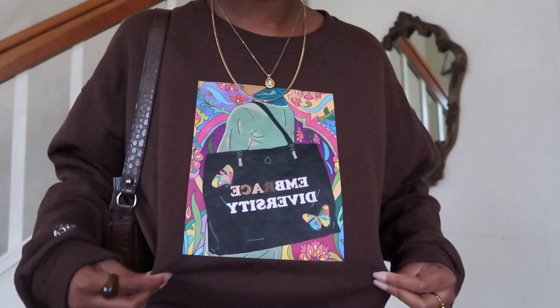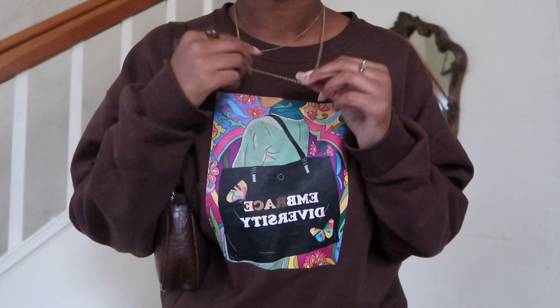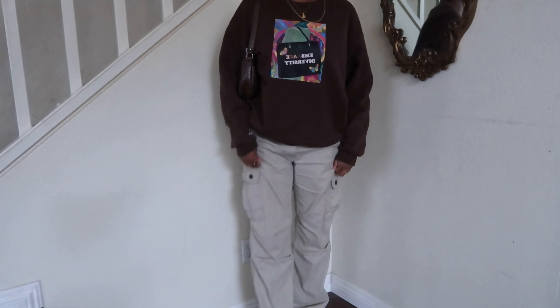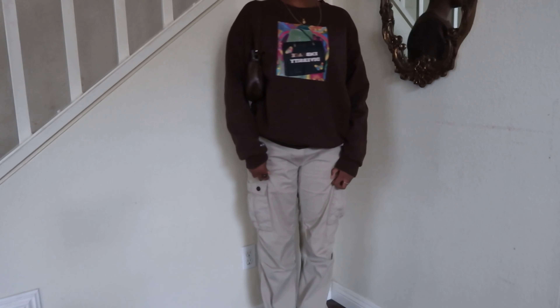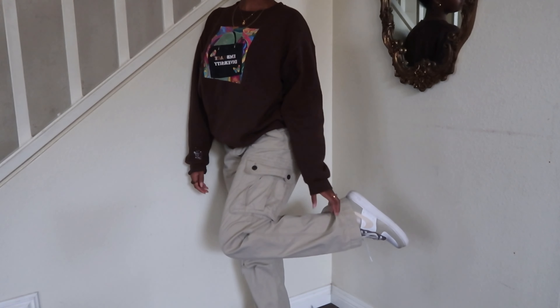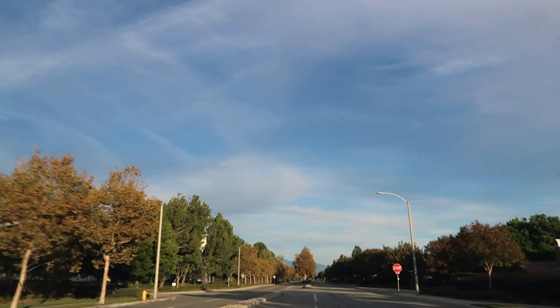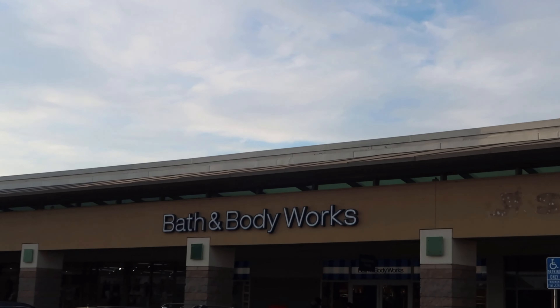I want to show y'all a quick fit check because I think my outfit's pretty cute today. You guys have probably seen this outfit before because I've worn it a couple times. I'm wearing this sweatshirt from a small business — I got it back in 2020. It says 'embrace diversity,' love what it says on the shirt, everything I stand for. I have this animal print baguette bag from Amazon, some jewelry that used to be my mom's, cargo pants that are thrifted from the brand Arizona, and my Air Force Ones.